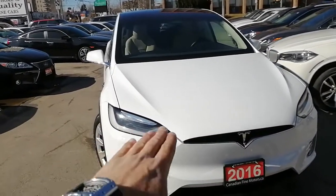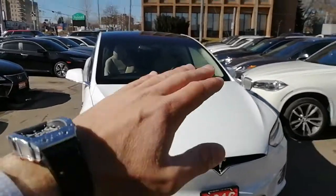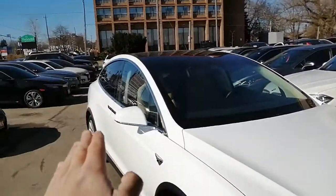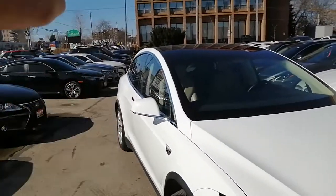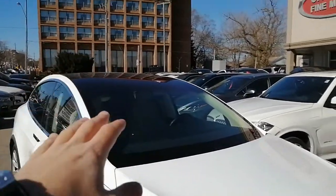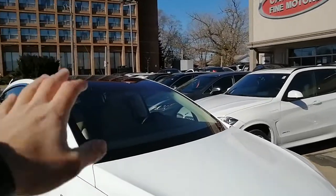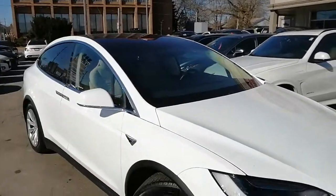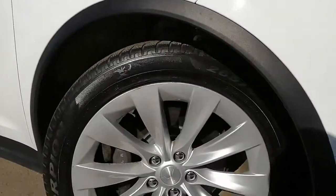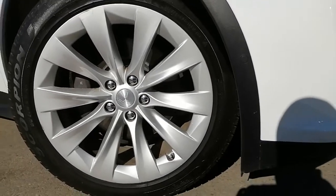As you see here in front of you, a beautiful white 2016 Tesla Model X. It comes with LED headlights and running daylight headlights as well. Over here you can see the fog lights and a lot of aerodynamics. It has a beautiful full moon roof — I'll show you from inside the vehicle. This glass also has very special features: if it snows, it will melt the snow down by itself.